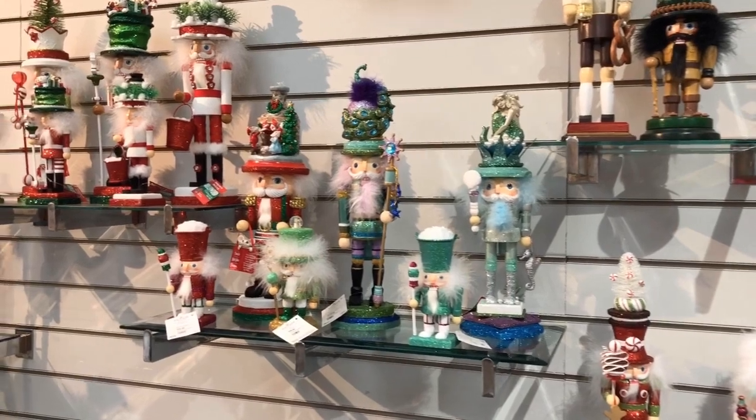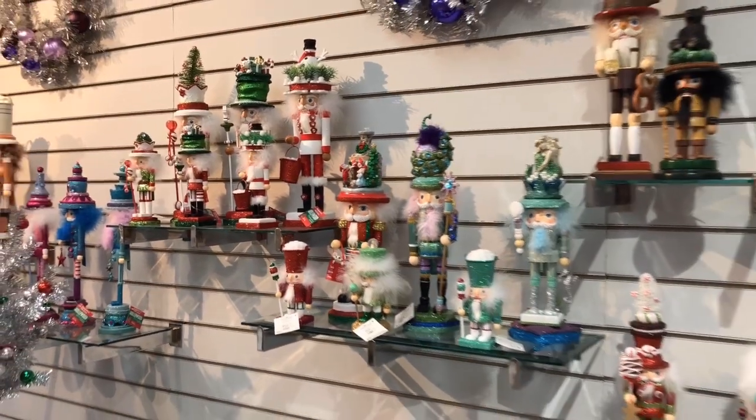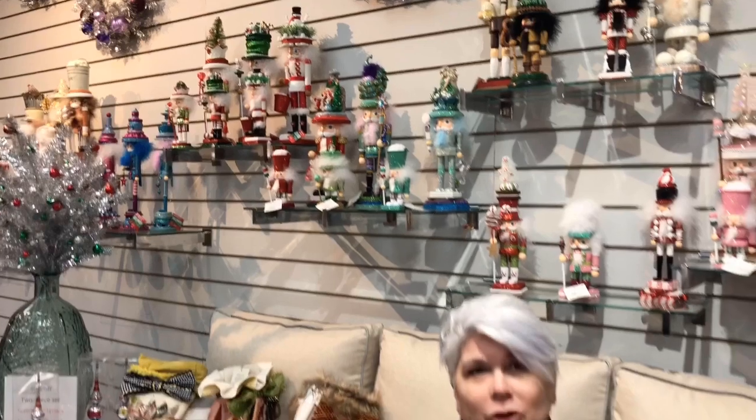You can be sure it will be the only one in your neighborhood. Come in right away to get the best selection — stop in, grab a nutcracker, deck your halls, and happy holidays from the Bruce Company.